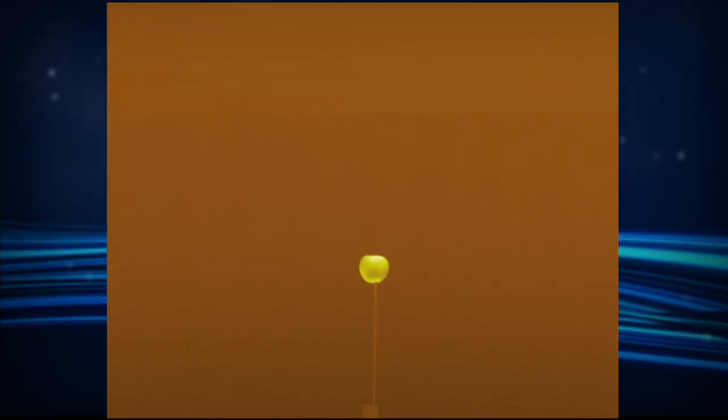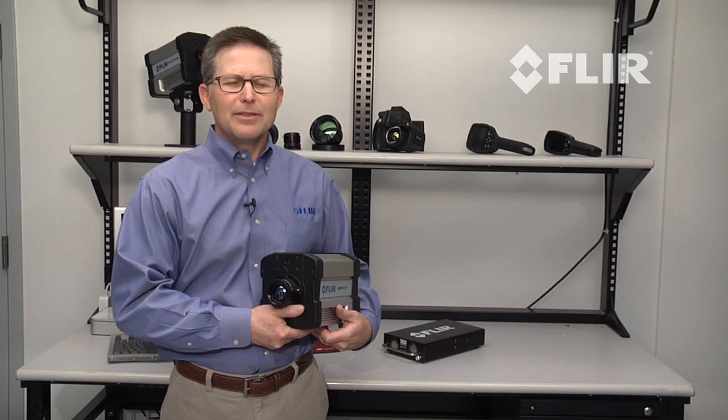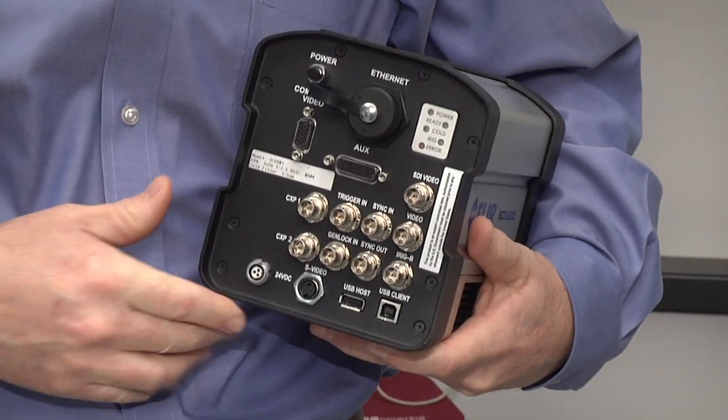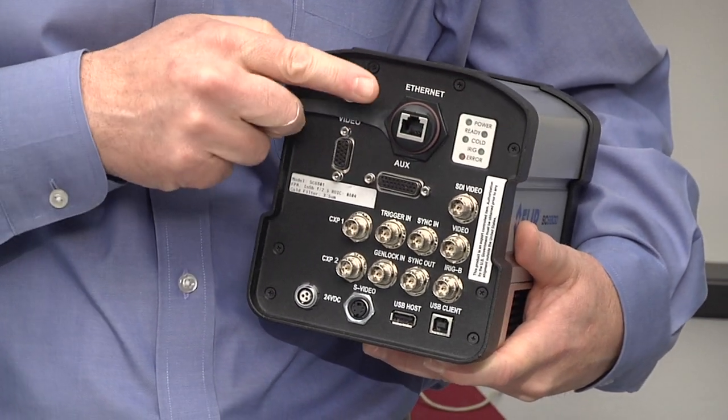This makes the SC6800 the fastest radiometric infrared camera available today and a perfect solution for analysis of extreme dynamic thermal events.